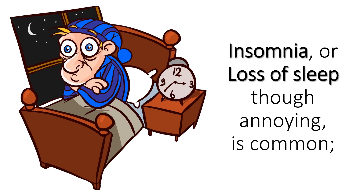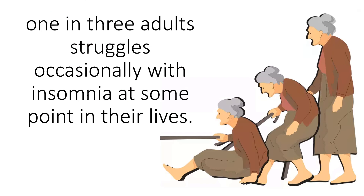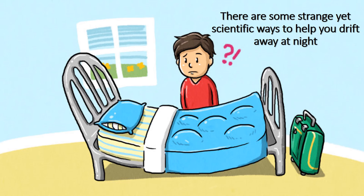Want to sleep faster? Insomnia, or loss of sleep, though annoying, is common. One in three adults struggles occasionally with insomnia at some point in their lives. There are some strange yet scientific ways to help you drift away at night.